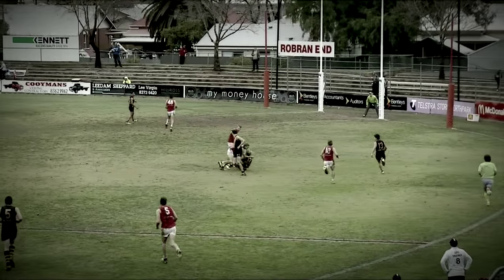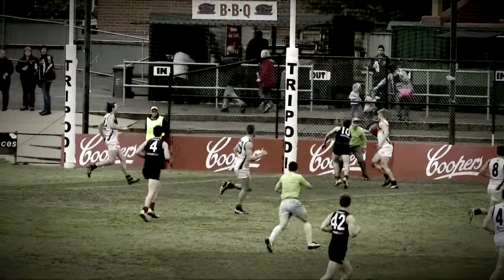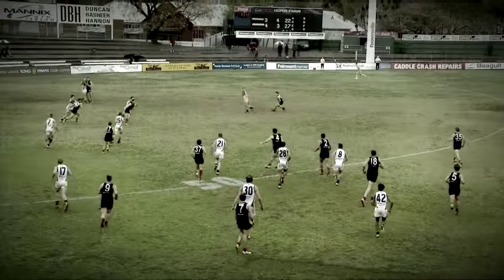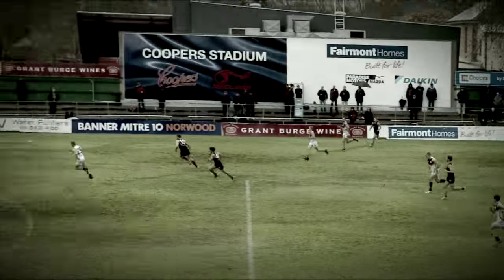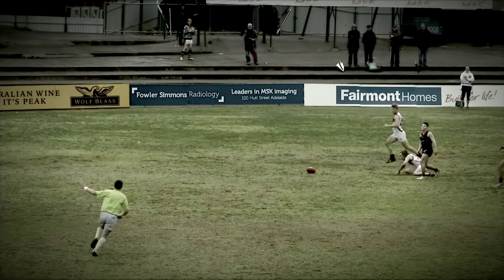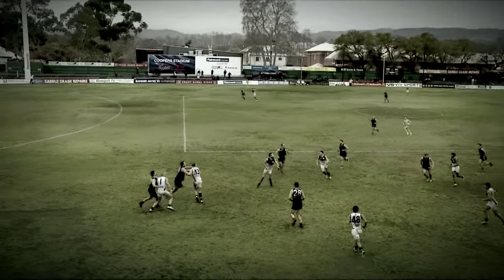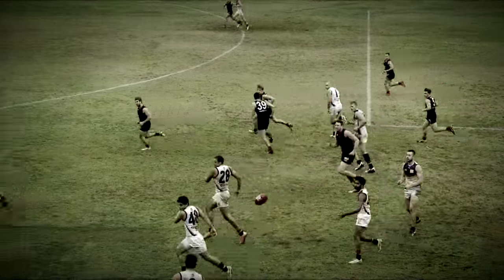Takes a bounce. Runs inside 50, squares it up. From the kick in. It's going to come back. It's a big bombing kick. Chaney having to work hard. It's a lovely wet weather mark by Brady. Door goes with a long bomb. One out contest. Fifer has to get back. And he gets back well. High. Chaos ball. Big jump from the front. And a good mark taken by Carey.